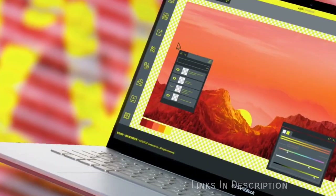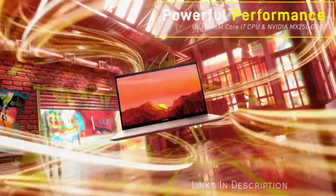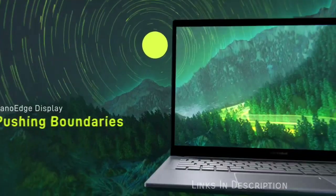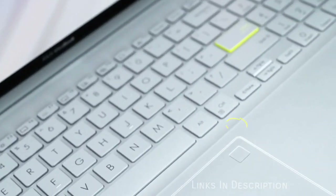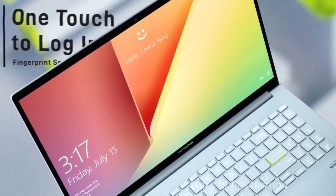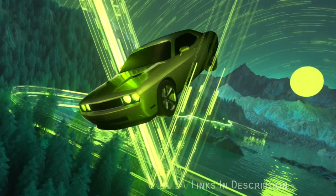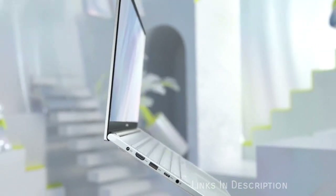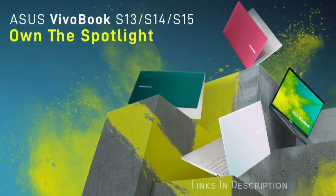Its 15.6-inch screen is bright and vibrant and it has lots of ports, making it easy to hook up your favorite peripherals. However, it doesn't have the longest battery life, and there is a new ScreenPad which replaces the traditional touchpad below the keyboard with a touchscreen — it takes a bit of getting used to. Buy this laptop for its bright, colorful 15.6-inch screen and light weight of just 1.8kg. The disappointments are average battery life and the ScreenPad is a headache.